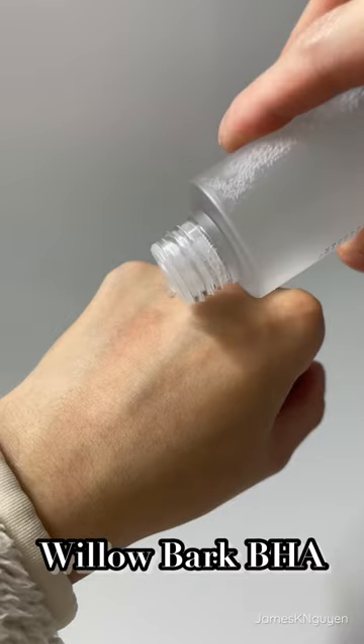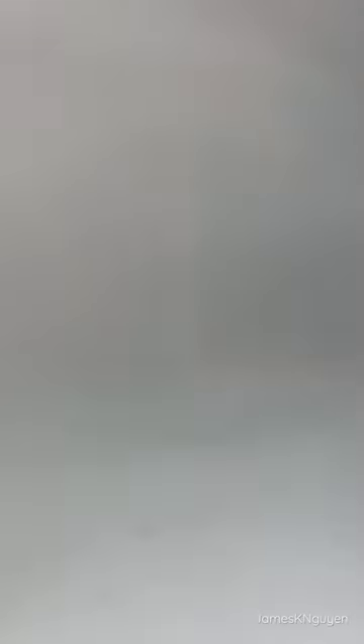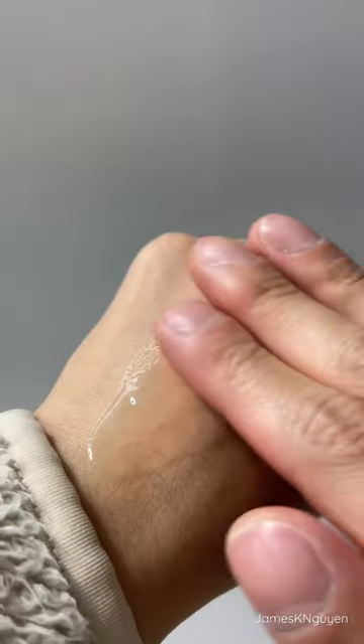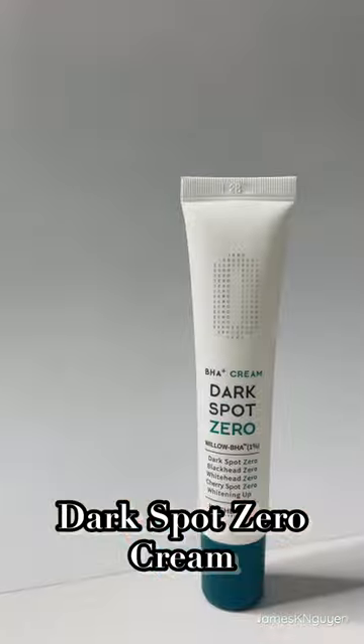All four products contain willow bark BHA, and they help with skin irritation and gently exfoliate dead skin cells. I was very impressed because after a week of using these products, my skin did not dry out at all. It kept my skin nice and moisturized, clear, and my skin tone started to lighten up a lot.